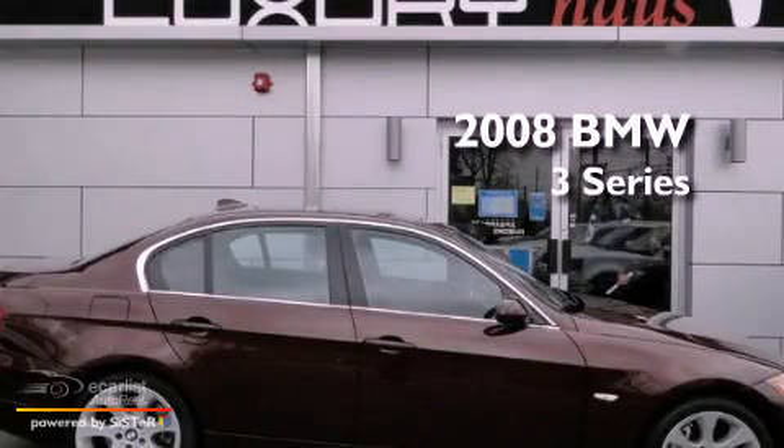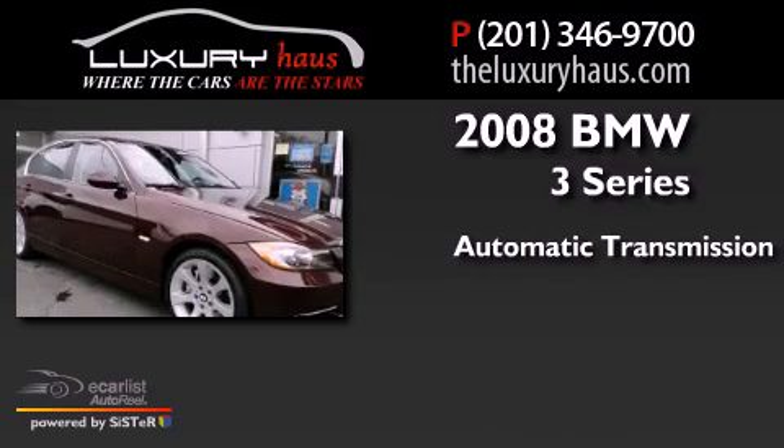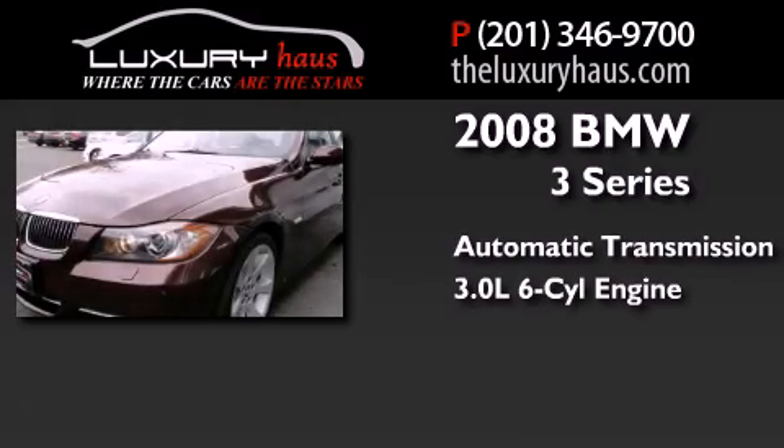This is a 2008 BMW 3 Series. This car has an automatic transmission and a 3.0-liter inline six-cylinder engine.